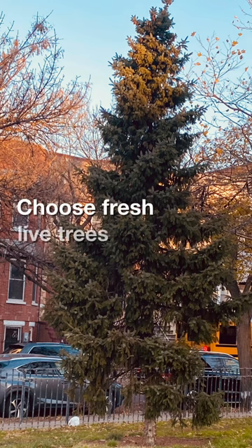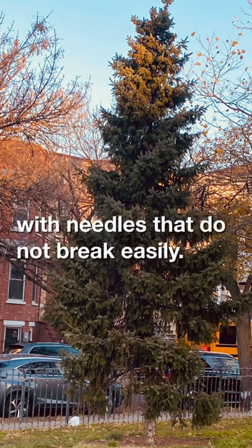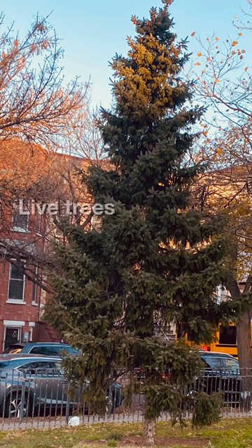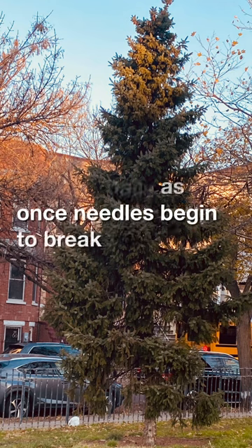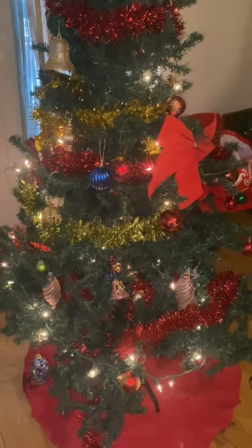Choose fresh live trees with needles that do not break easily. Live trees need to be watered daily, as once needles begin breaking they can become a fire hazard.